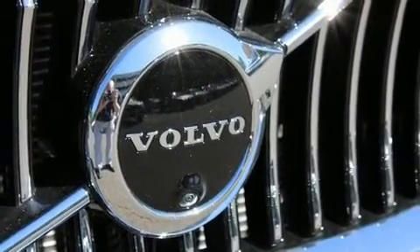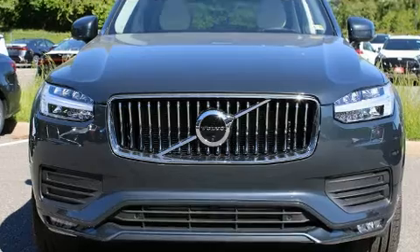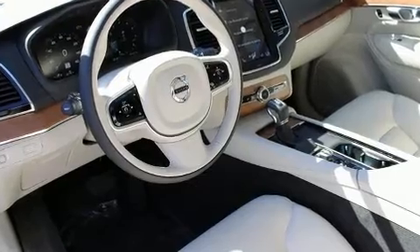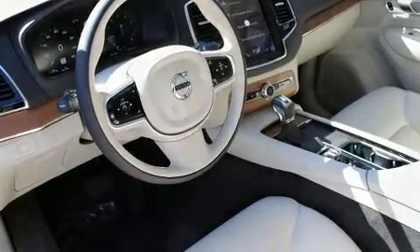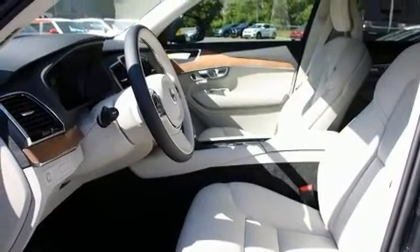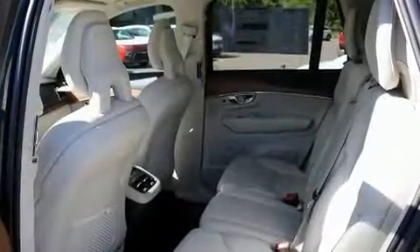Volvo prioritized fit and finish, as evidenced by automatic dimming door mirrors, power front seats, power moonroof, power door mirrors, heated door mirrors, and much more. The unique heads-up display projects vehicle information onto the windshield, including speed, gear selection, and engine speed.